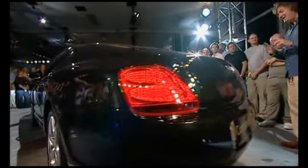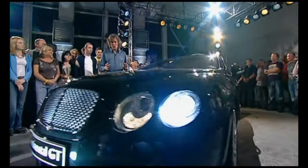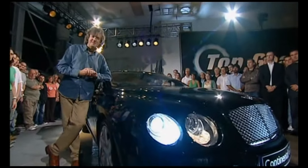This is the Bentley Continental GT. It's been with us for a few years, and they've now decided to make a four-door version of it. Obviously, I had to go somewhere appropriate to test it, so of course I went to Dubai.